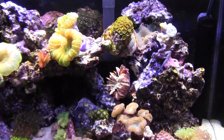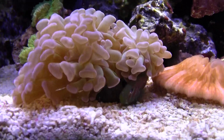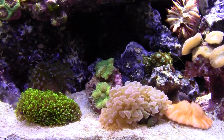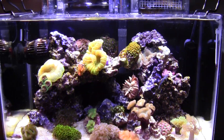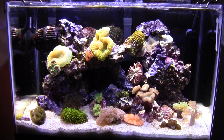Livestock — all I got is my neon goby, my green clown goby, two peppermint shrimp — I mean one peppermint shrimp, two sexy shrimp, a couple little tiny crabs, and some snails. That's it, that's all you can fit in there. But anyways, thanks for watching guys.